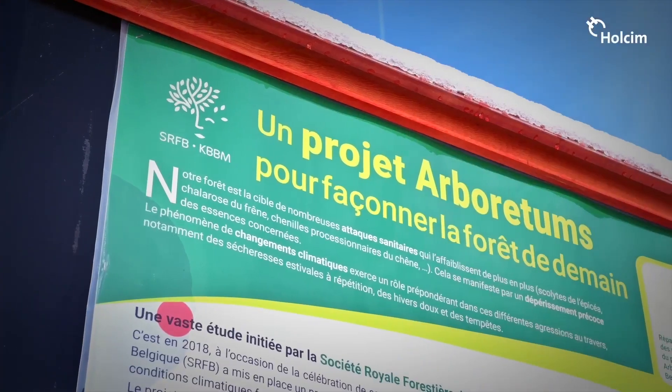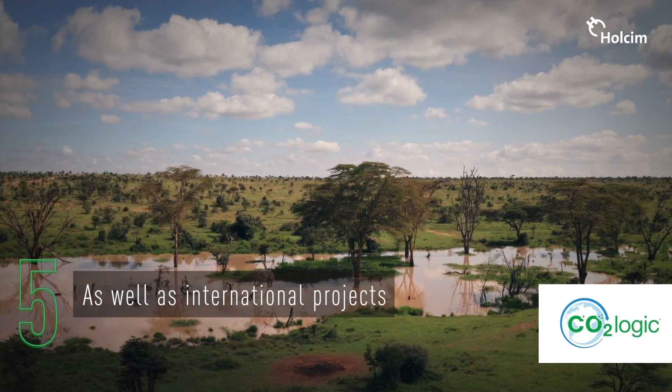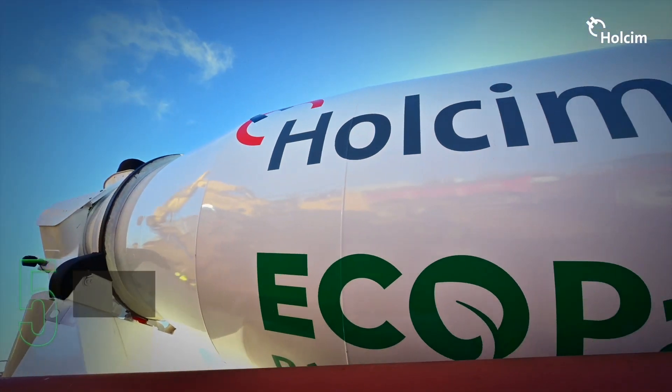And the fraction of the carbon dioxide unavoidable to date will be compensated by investments in certified sustainable projects in Belgium and internationally.